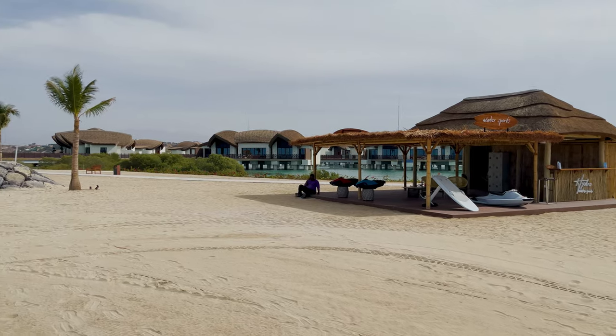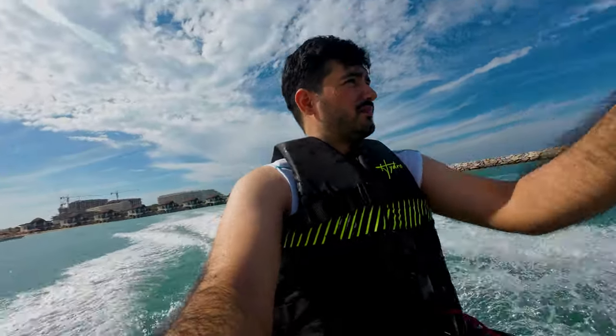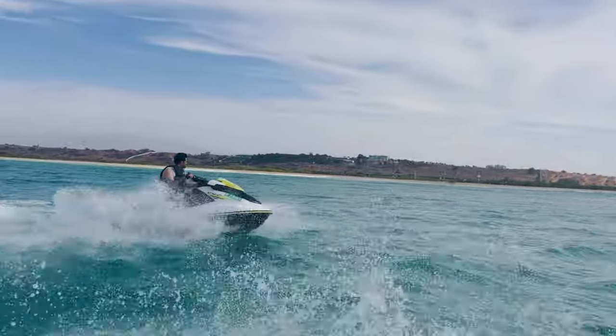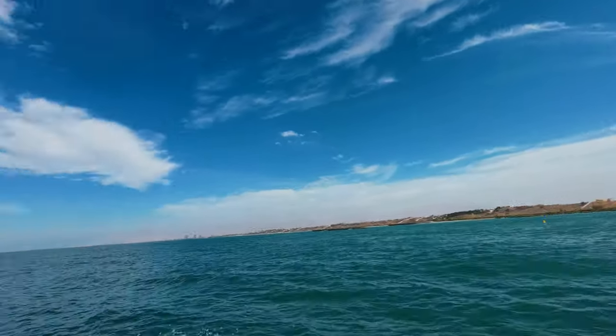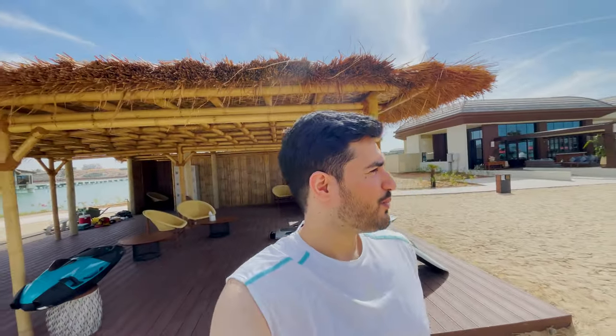Now here we have the water sports. That was fun — that was my first time actually! Starting I was a bit scared so I wasn't speeding up because of the waves, I had to balance it out. But then it was fun.